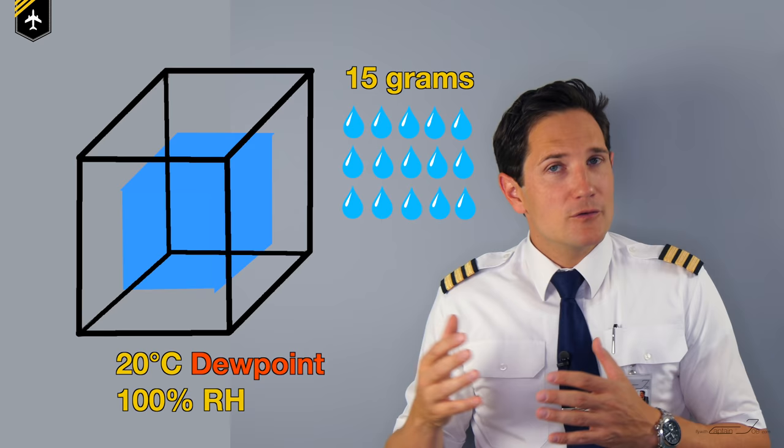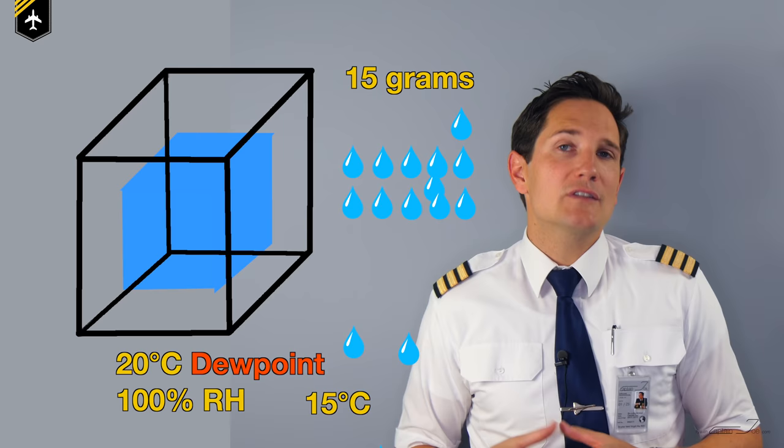Now if we cool down the cubic meter of air by a few degrees — so below the dew point — the air can't hold the water anymore, which will then start to condensate, forming a cloud.